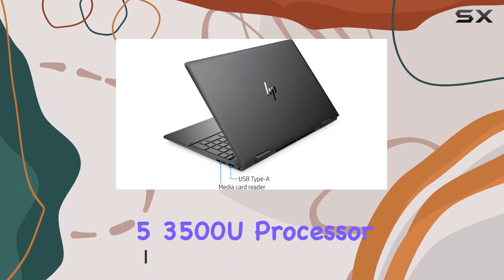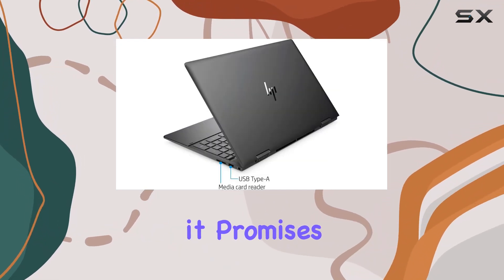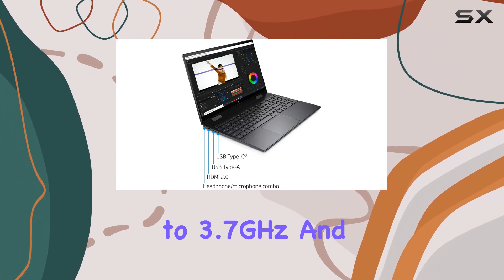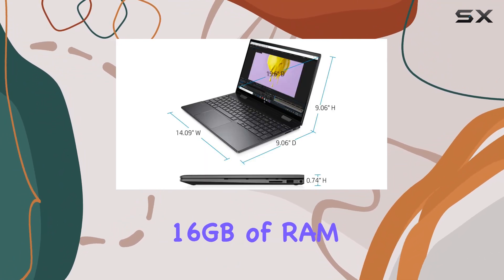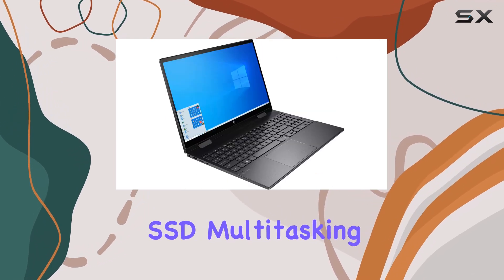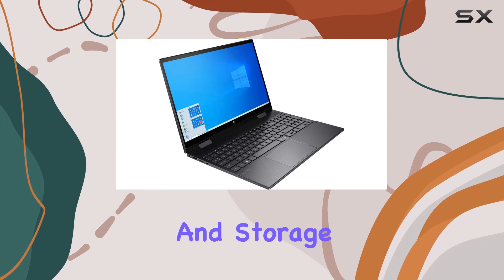Powered by an AMD Ryzen 5 3500U processor, it promises smooth performance, clocking up to 3.7GHz. And with a hefty 16GB of RAM and a spacious 512GB M.2 SSD, multitasking and storage are a breeze.